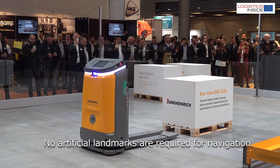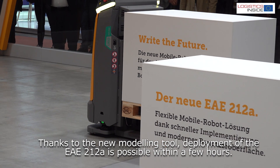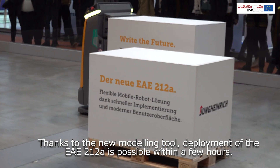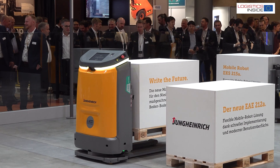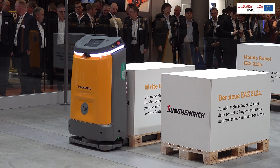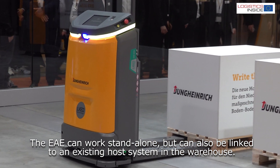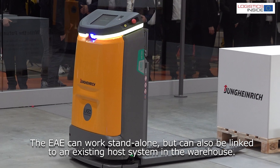No artificial landmarks are required for navigation. Thanks to the new modeling tool, deployment of the EAE212A is possible within a few hours — for simple projects even within 30 minutes. The EAE can work standalone, but can also be linked to an existing host system in the warehouse.